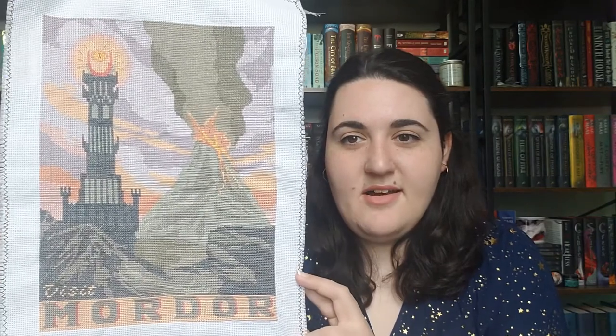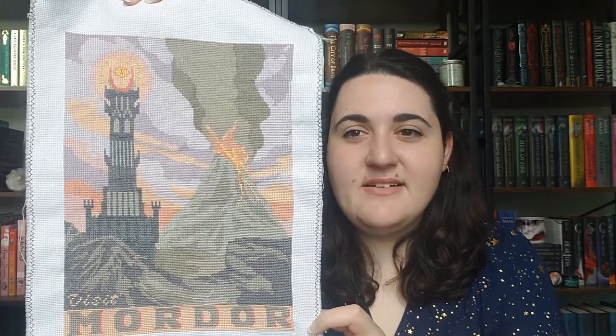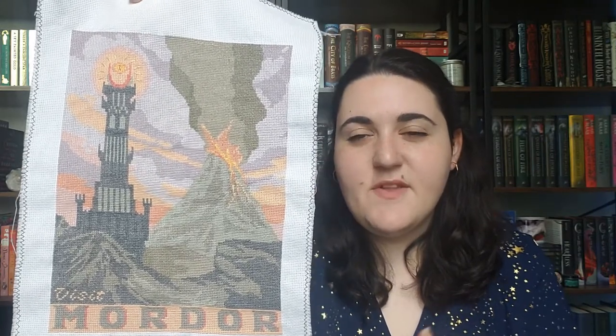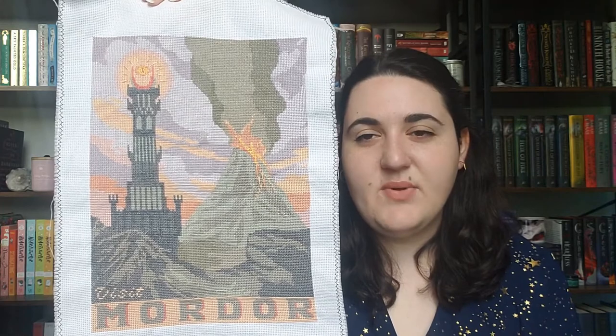Next is another Lord of the Rings travel poster, this one for Mordor. I love it — the Eye looks so cool. I added some gold thread to the eye and to the lava to stay consistent across the series. The colors made it kind of boring to stitch, but I really like the big chunks of color.